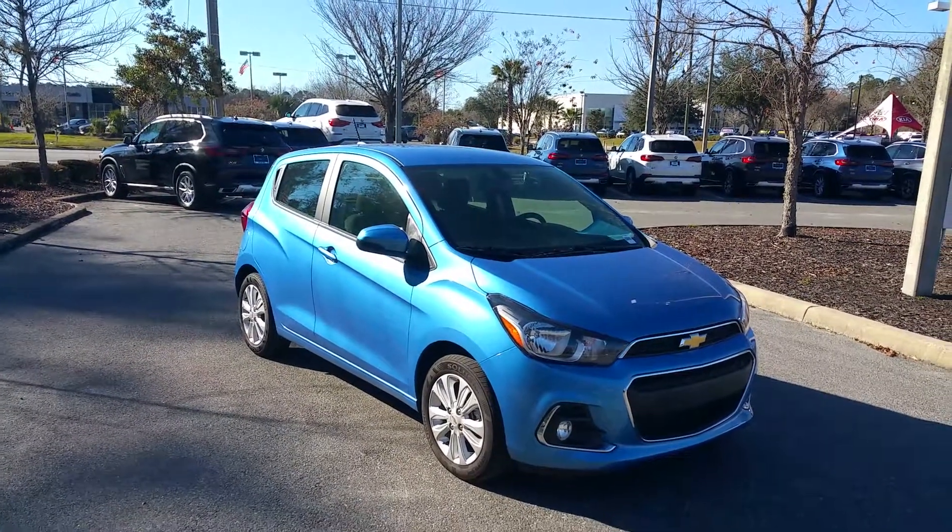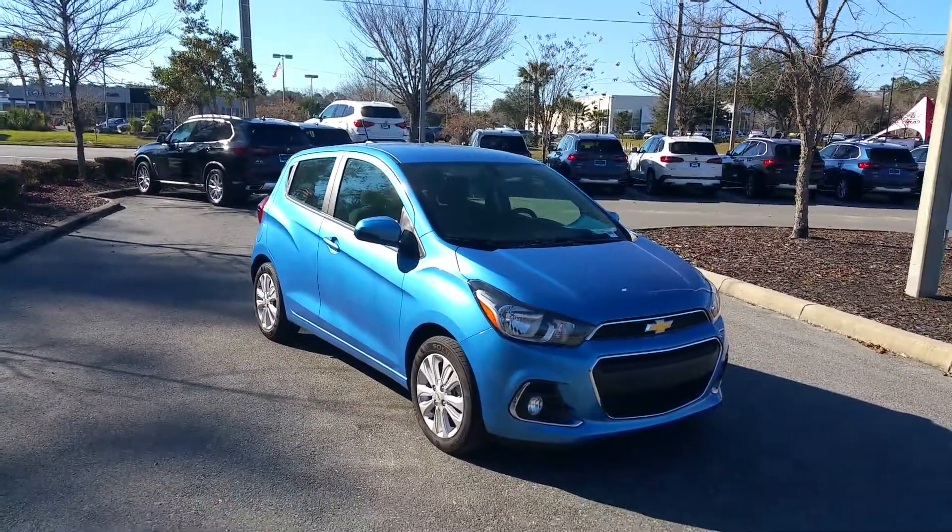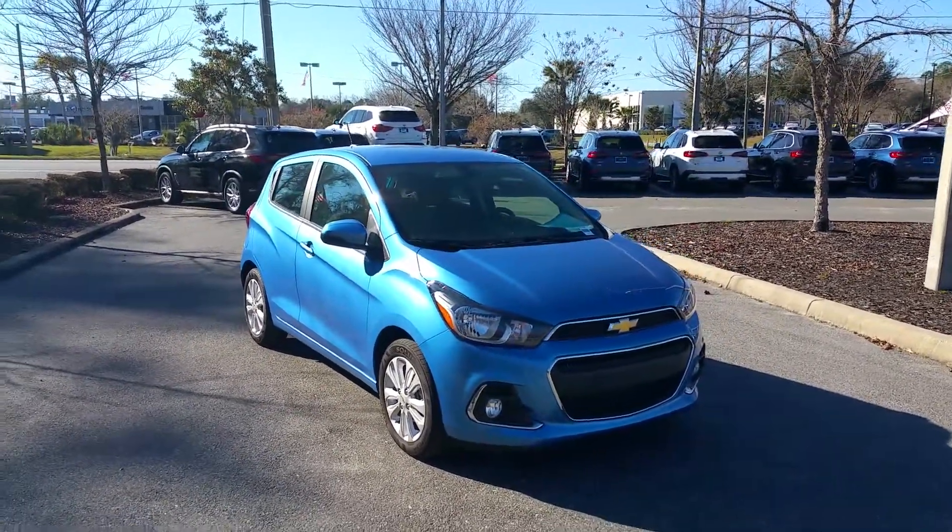Good afternoon, Ms. Burns. Rick Fair, BMW of Gainesville. Wanted to thank you for your internet inquiry on this absolutely adorable 2018 Chevrolet Spark.